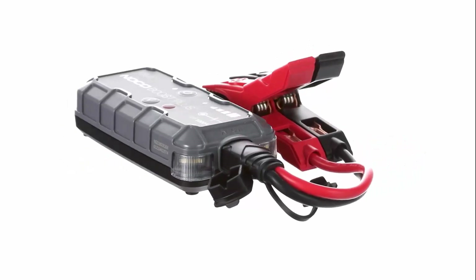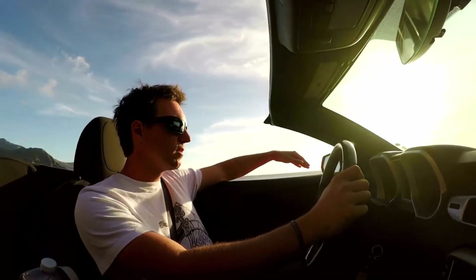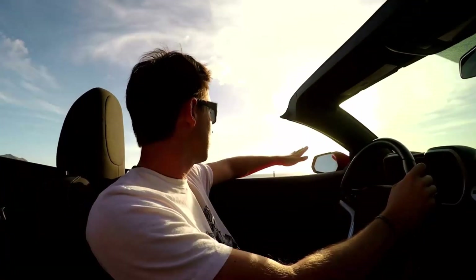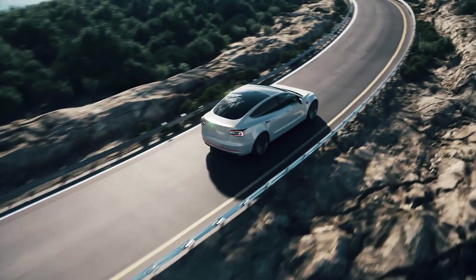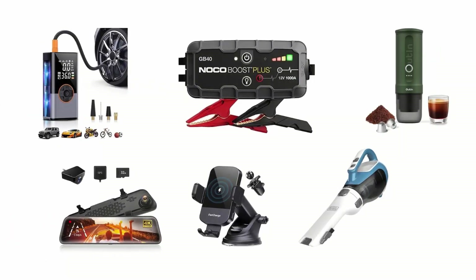Adding the right technology to an older vehicle can make it feel brand new. Upgrade your old vehicle with these high-tech car accessories for a dramatically different ride. These car gadgets will make any driving enthusiast's life better and easier. We have selected and reviewed mind-blowing car gadgets. If you like any of them, you can buy through the link in the description.